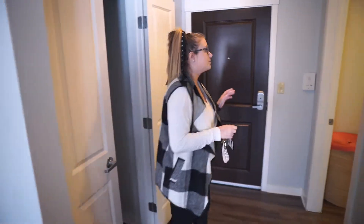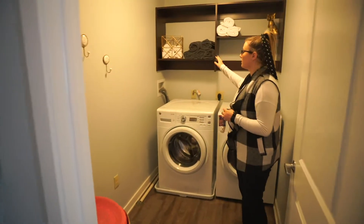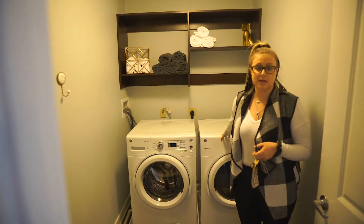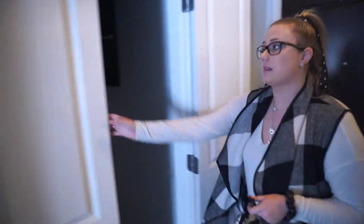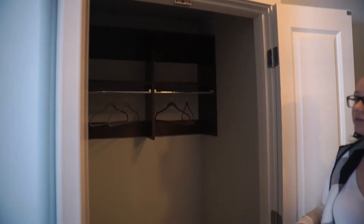My favorite part about our three-bedroom is the fact that you get a whole laundry room as well as the shelving above it. In most of our other models the washer and dryer are stacked on top of each other, but in this one you get a whole additional space as well as an additional linen closet. I've seen people put shoe racks in there as well as bins and vacuums — it's just a nice additional storage area so your closet doesn't become too cramped.